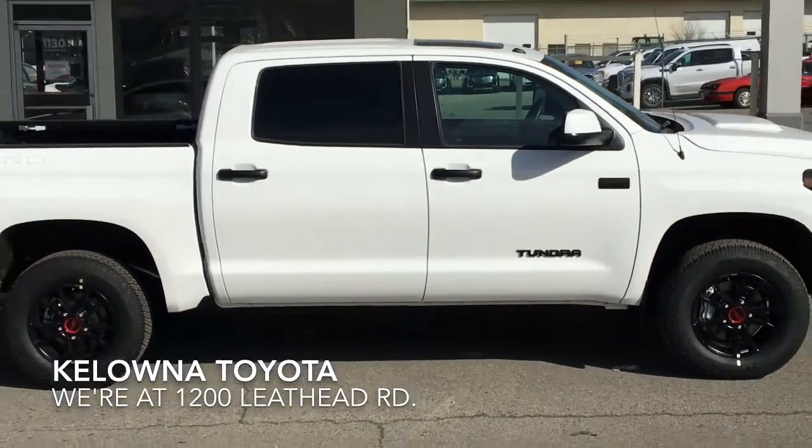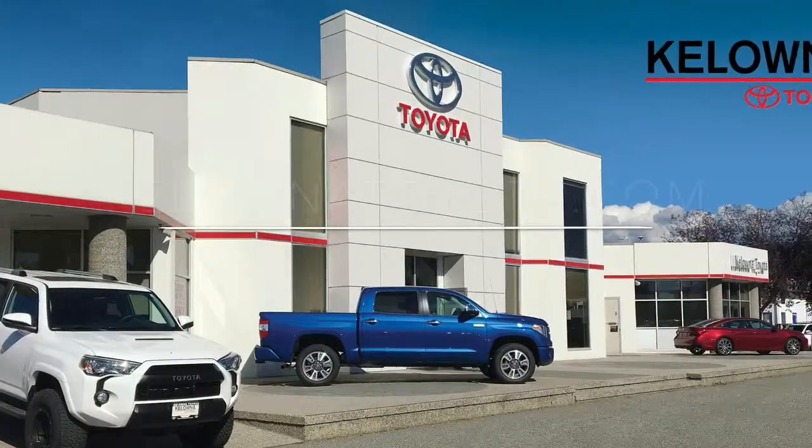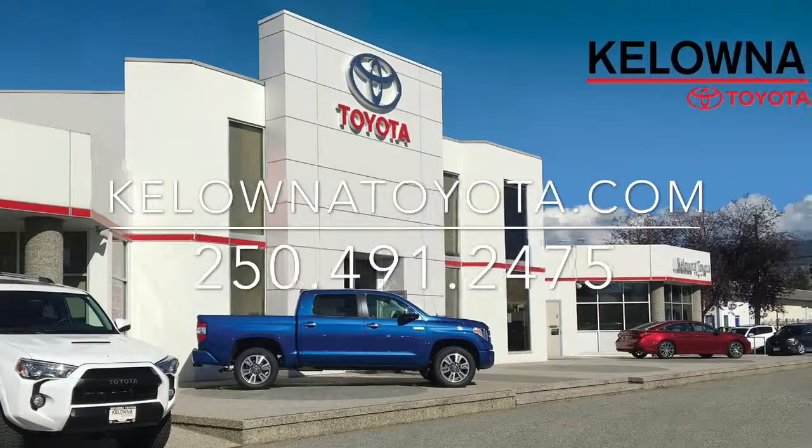Don't delay — call today to book your test drive on this off-road ready Tundra TRD Pro, or stop by for a look. We're at 1200 Leith Head Road in Kelowna.